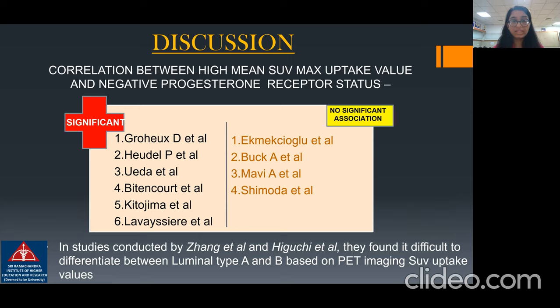To note, in studies conducted by Zhang et al. and Hibushi et al., they found it difficult to differentiate between luminal type A and type B based on PET-CT imaging SUV max uptake values.